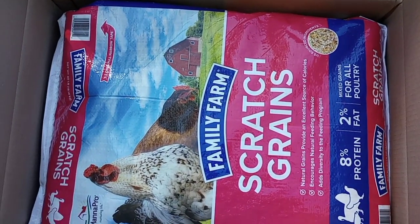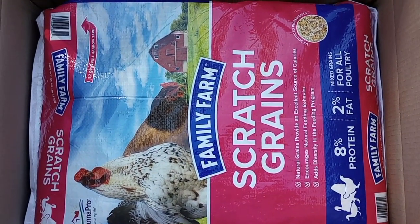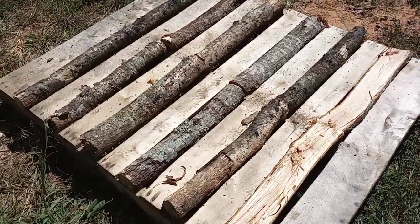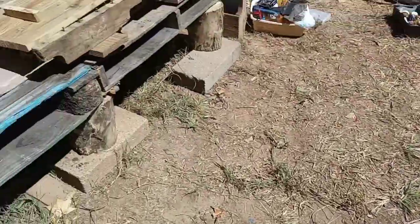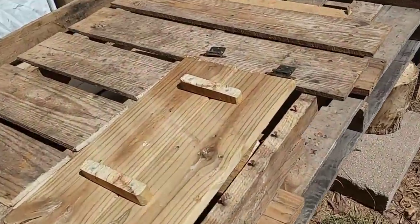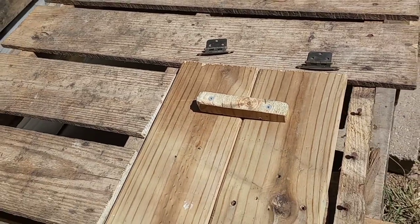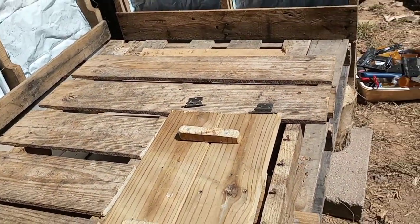I've got all the wood cut for this last wall here — all I need to do is screw it in. And I found some hinges; I think these will work. I'm not positive, but I won't be able to find out until my drill charges up.